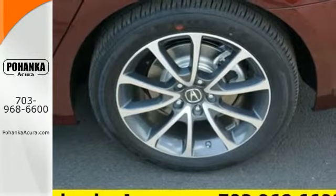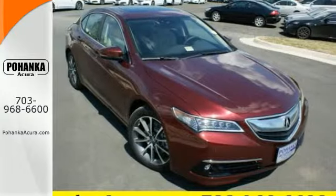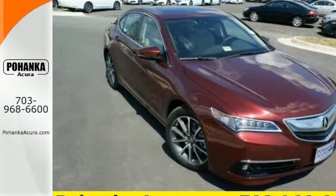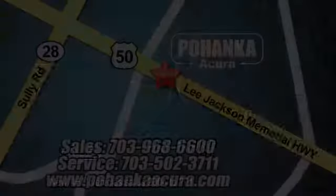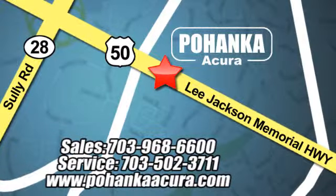Let the rhythm of the road take you when you test drive this TLX today. Pohenka Acura is a great place to buy a car. We're conveniently located at 13911 Lee Jackson Memorial Highway, Route 50 in Chantilly.